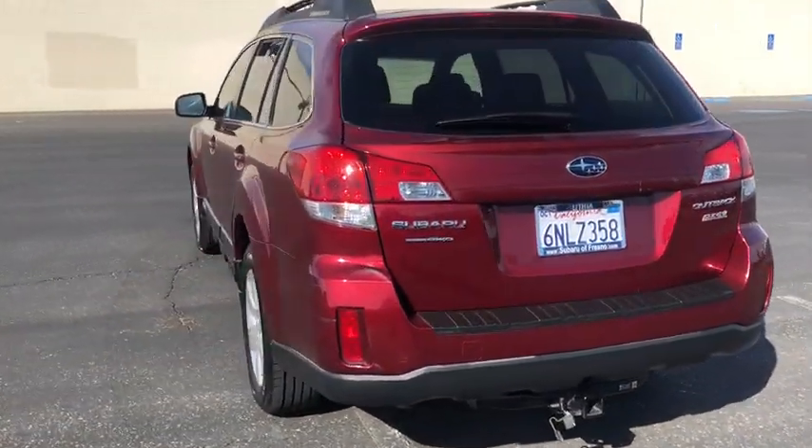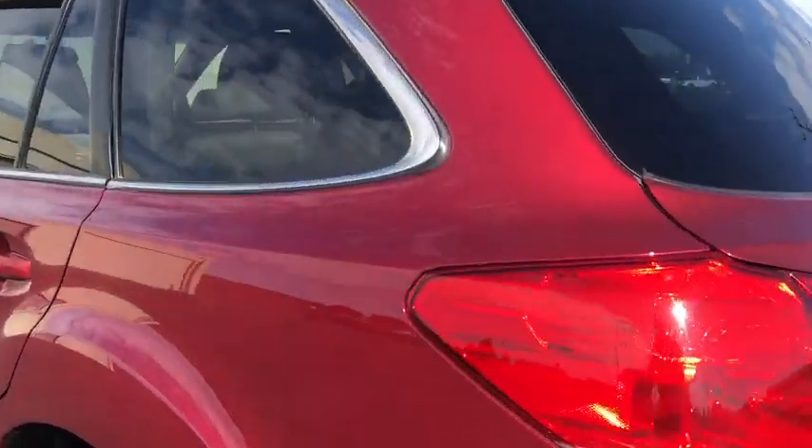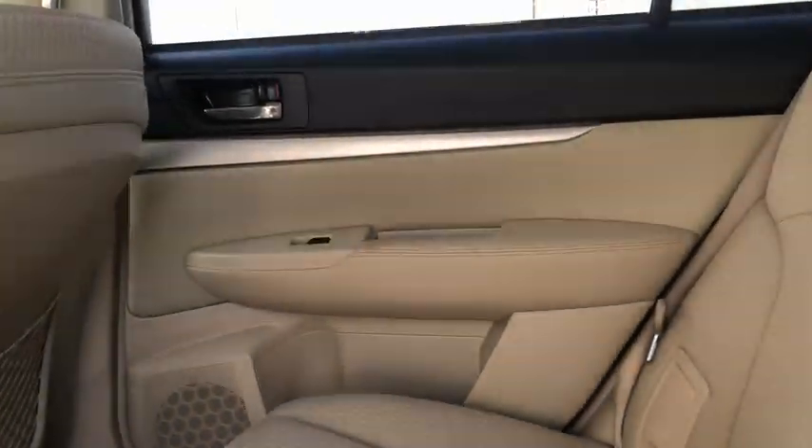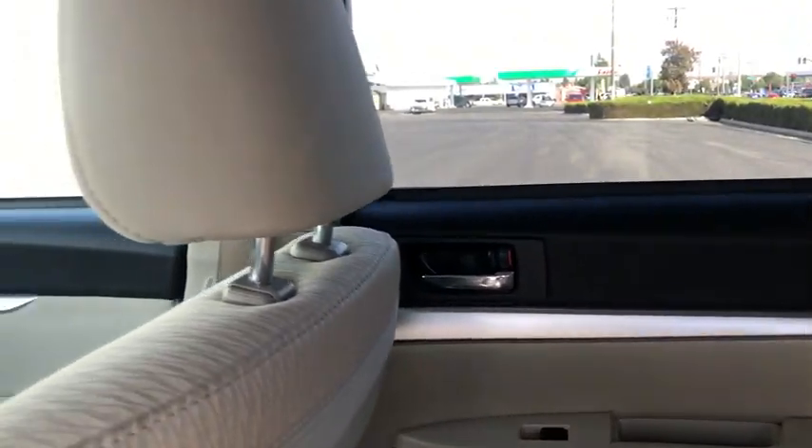Here are some of this vehicle's great options: keyless entry, all-wheel drive, leather-wrapped steering wheel, adjustable steering wheel, driver lumbar, power steering, ABS four-wheel.